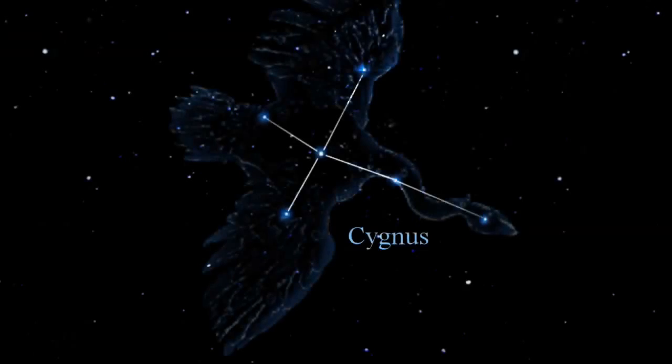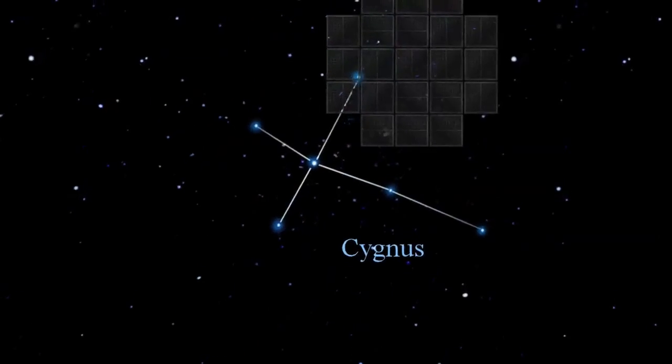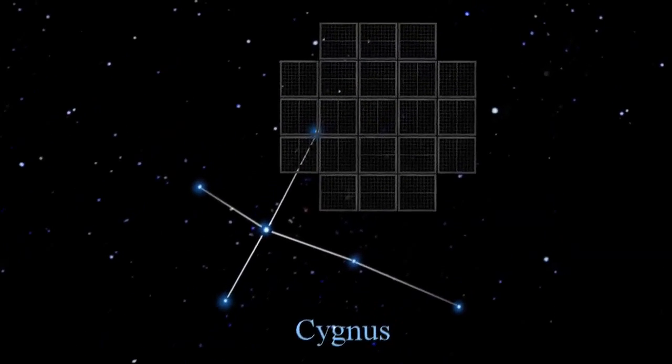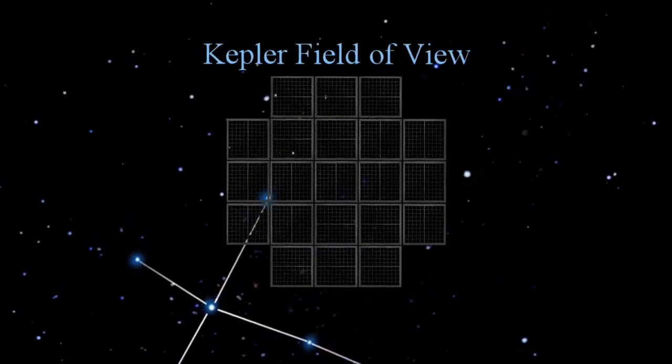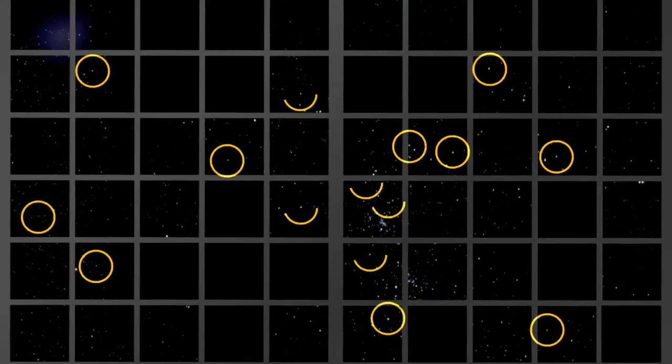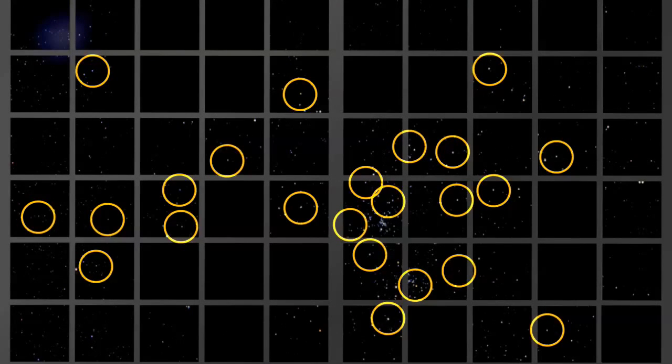The area of our galaxy scientists have chosen to observe is in the constellation Cygnus, the Swan. Scientists estimate that the area contains over 100,000 stars similar to our own Sun. Through the surveillance of these stars, Kepler will explore the structure and diversity of planetary systems within our galaxy, with a focus on detecting Earth-sized planets.